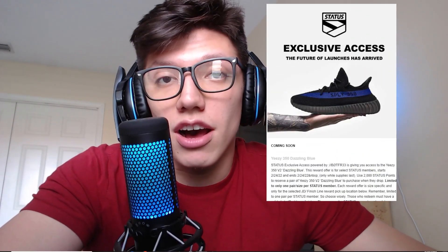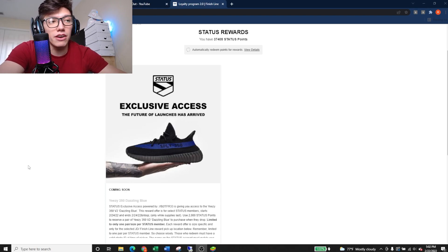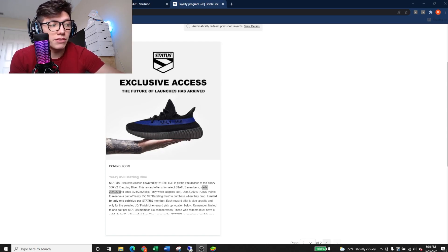Next up is Finish Line and JD — in-store and online exclusive access is going out this week. The in-store exclusive access has already been awarded, but the release hasn't gone live yet. As you can see on screen, my Finish Line account has been granted exclusive access for in-store, starting February 24th — no specific time given, but I'm assuming around 8, 9, or 11 a.m. Eastern. I expect the online exclusive access to go out on February 25th. If you're on the list, check your Status Rewards — it should be in the reward shop.